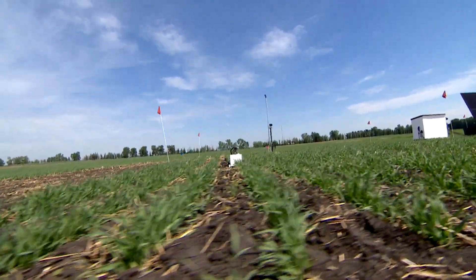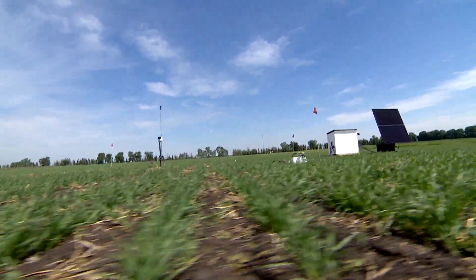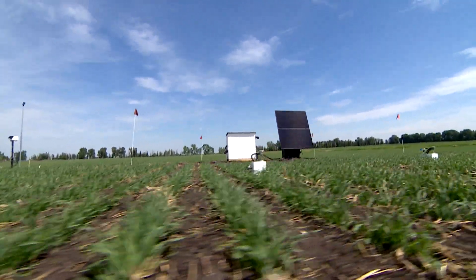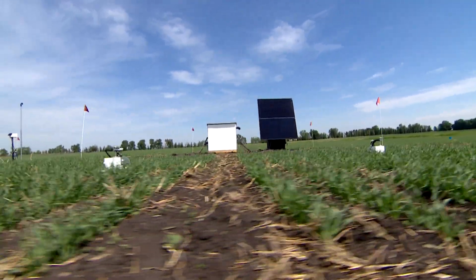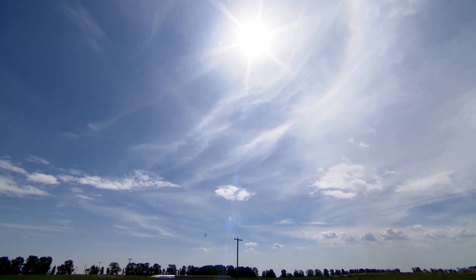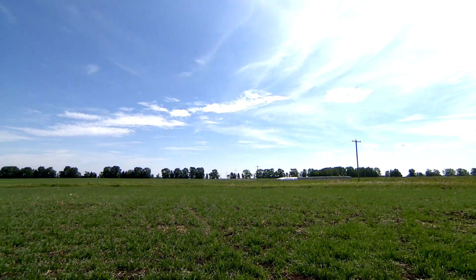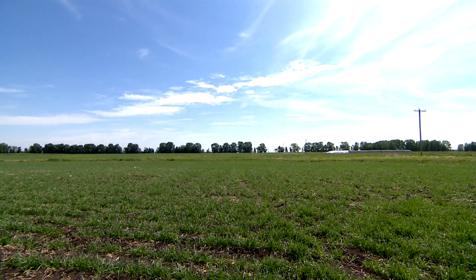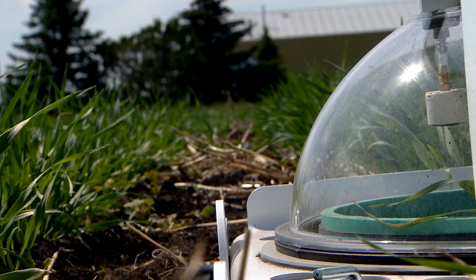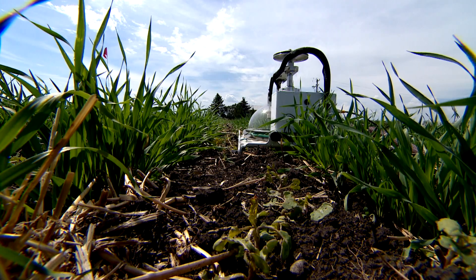There are already models available, and my guess is within five years those models are going to be fairly well-tuned and well-defined — able to have farmers select their specific growing conditions, their field types, and the types of practices they currently deploy versus the ones they're thinking of deploying. It'll give them a pretty reasonable estimate on the change in their carbon footprint based on all the data being collected across Western Canada. Just like where I was 20 years ago, imagine where we can be 20 years from now with this added capacity building and knowledge generation.